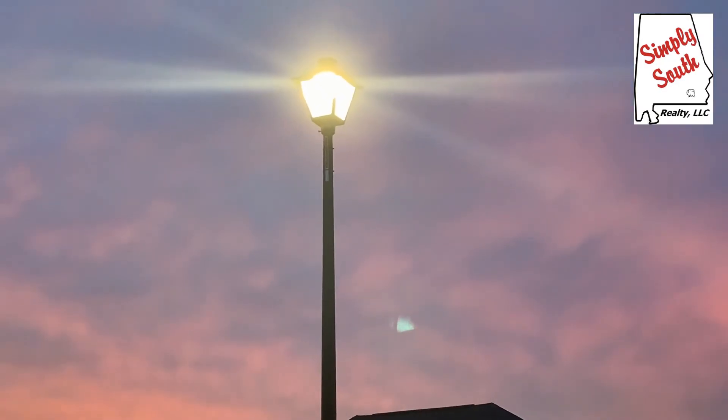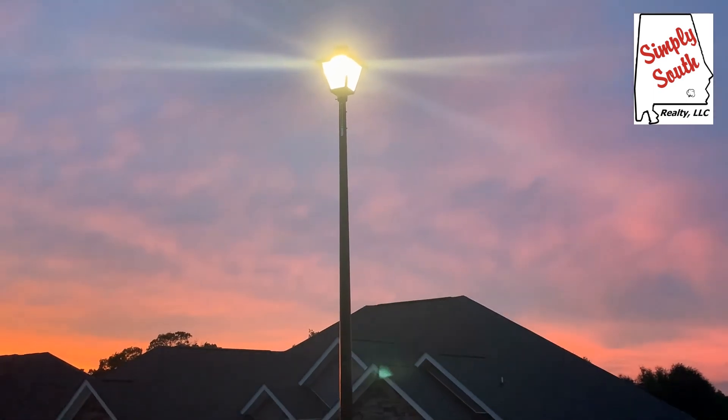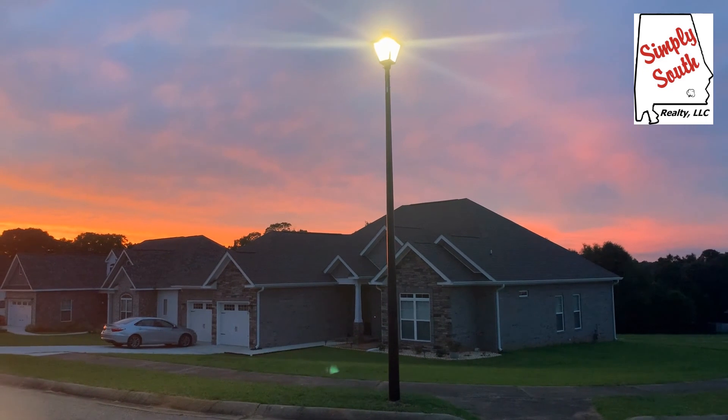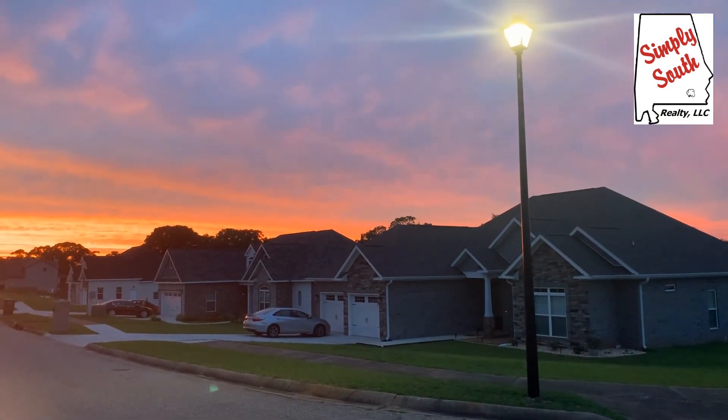Like I said before, the sunsets out here at Cotton Creek are gorgeous, and I think it's because of being at a little bit of a higher elevation. You can just kind of see everything from up here, and it's just beautiful.